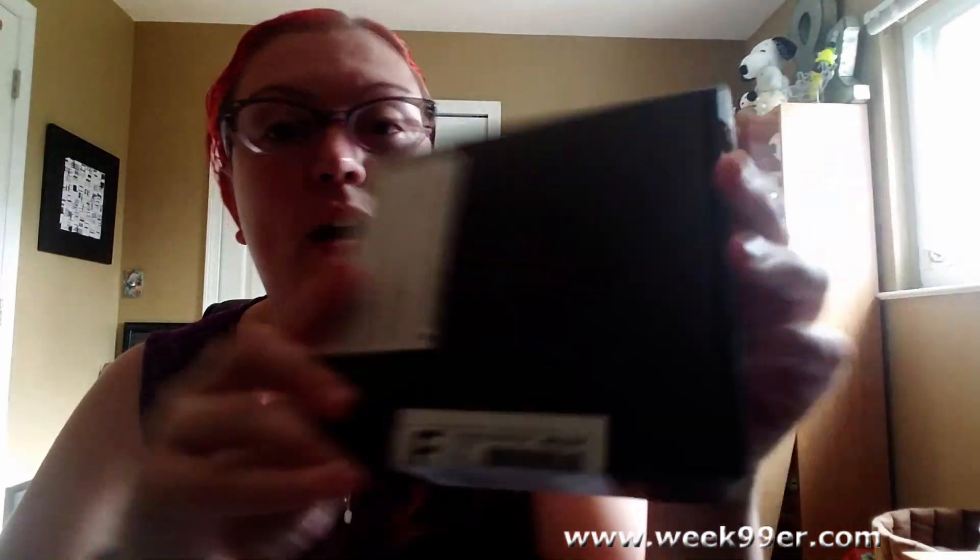Hey everyone, I have the Matter Box. This is one of the subscription boxes that I paid for — it's forty dollars a month. It's supposed to include different pieces, scientific things, and artifacts that you can display around the house. They're supposed to be museum quality, so for forty dollars a month you get three to four items. This is the first one I've received, so I'm interested to see what's inside.